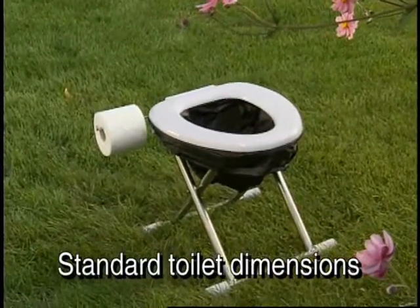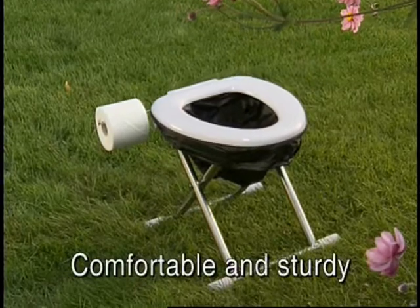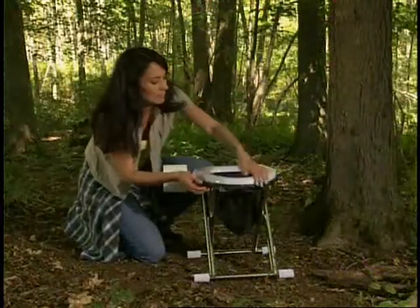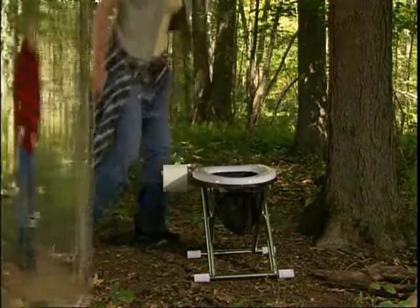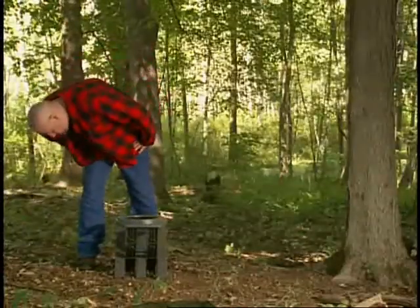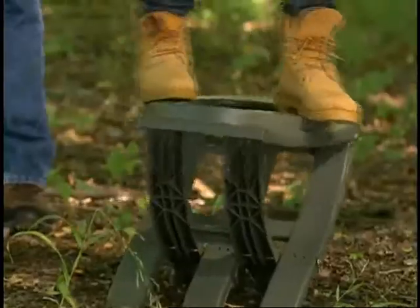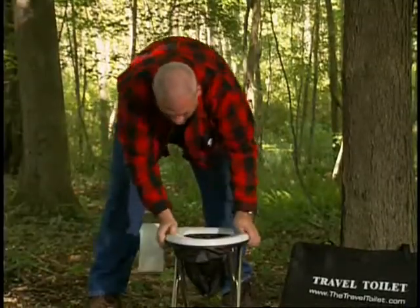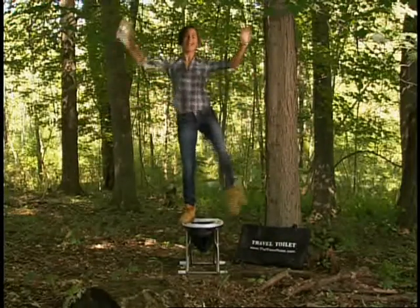Made to standard toilet dimensions, the Travel Toilet is the most comfortable and sturdy portable toilet available. Setting up in seconds, it is there when you need it. Unlike others that are too small and unstable, the Travel Toilet gives you that added sense of security, being able to comfortably accommodate any size person. The Travel Toilet is sturdy.